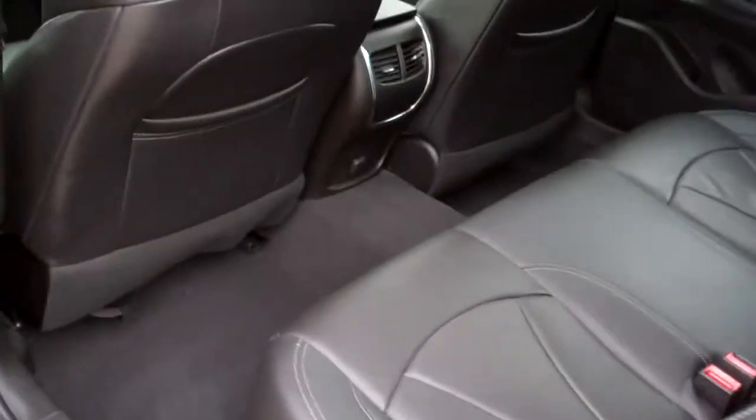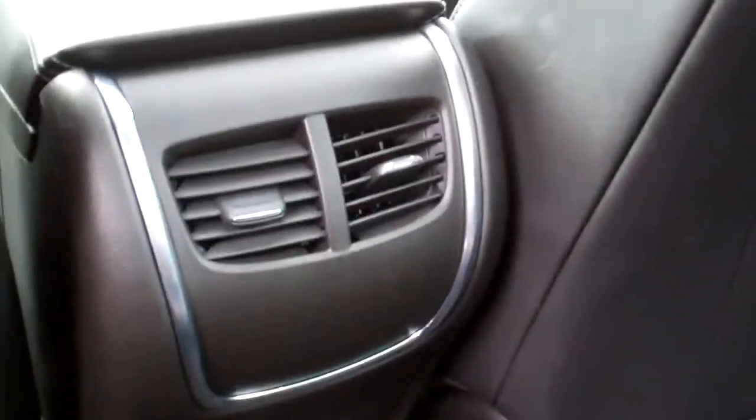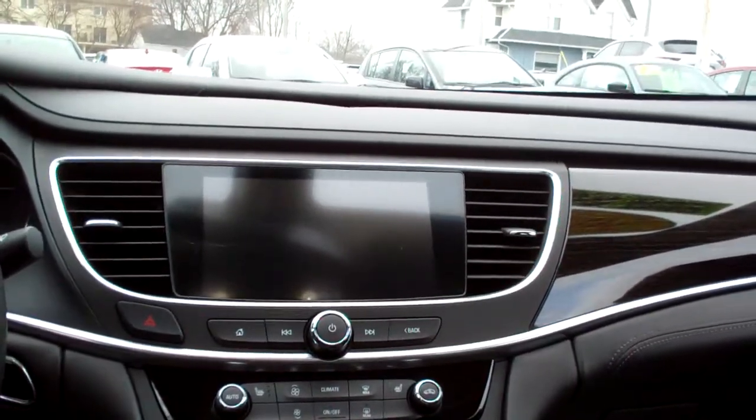Factory warranty is still left on the car. Buy it with confidence. Black leather — look at all this room back here. You got heat and air vents back here, nice sleek dash line, wood trim, nice big screen, backup camera, Apple Play and Android Auto.